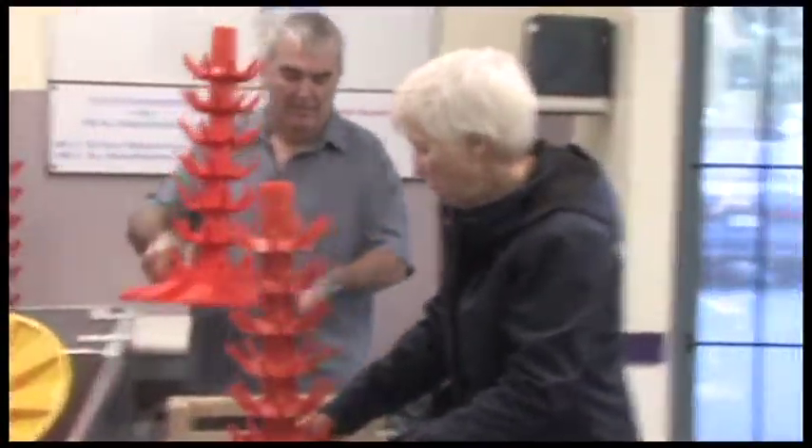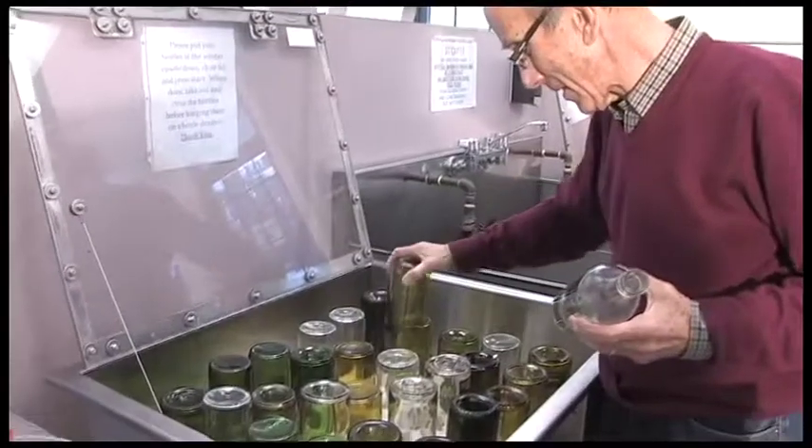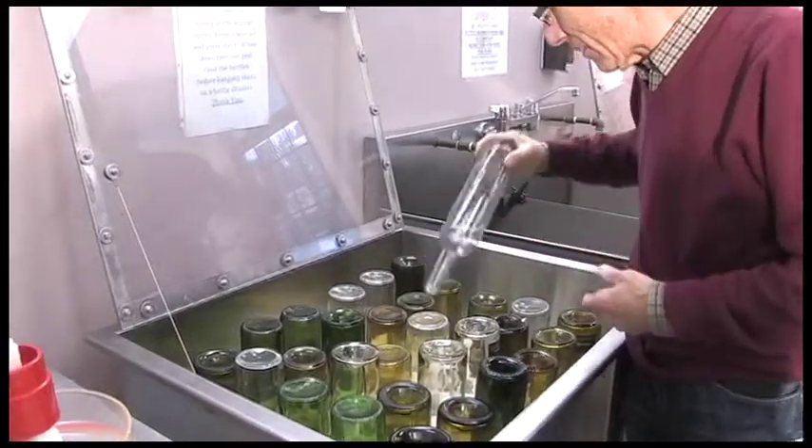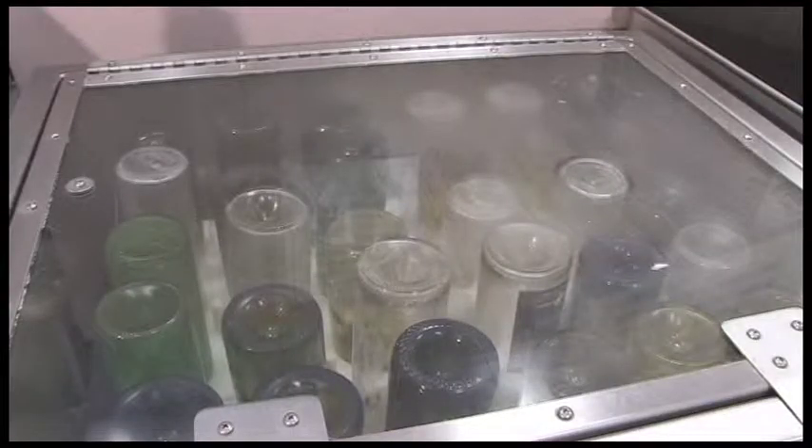Shortly after the wine is filtered we call the customers to set up a bottling appointment. At their appointment customers can expect to spend up to an hour bottling their wine. Their bottles are first put into the bottle washers which run them through a cycle with industrial dish detergent and then another cycle with iodine to sanitize them.